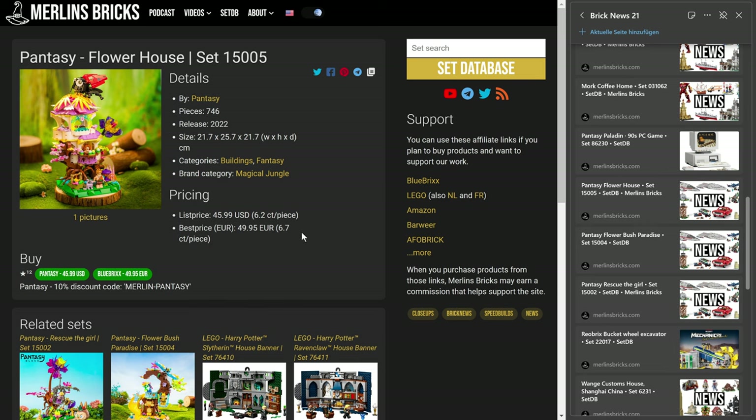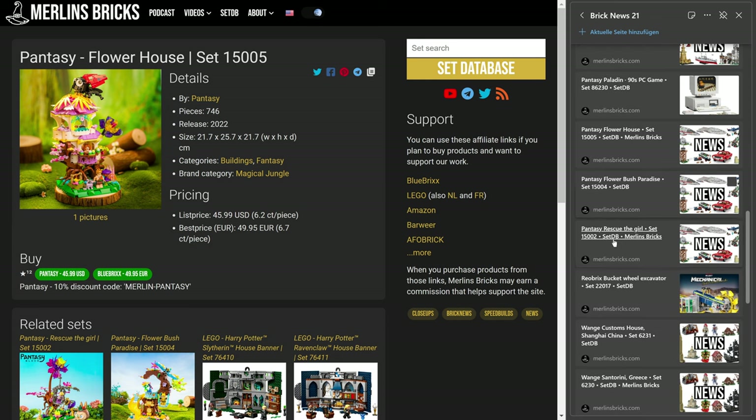The Flower House, 15005 — it has these minifigures, but Blue Bricks, it seems — I think they have some kind of agreement with Lego over here. Anyway, the Flower House, the 15005, is 746 pieces, and over here in Europe that is 50 euros.